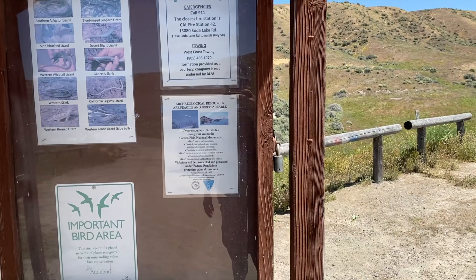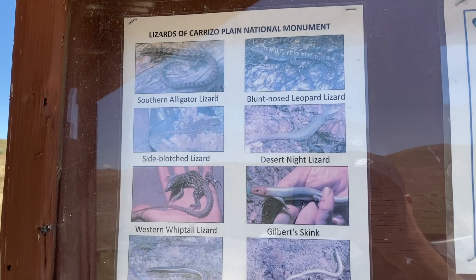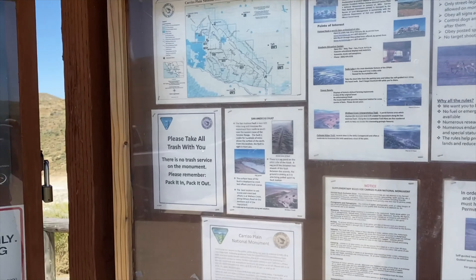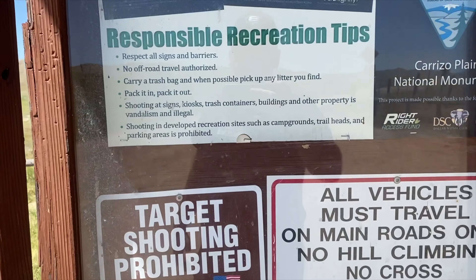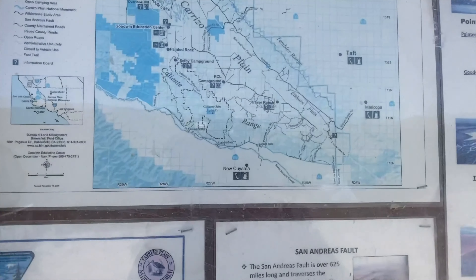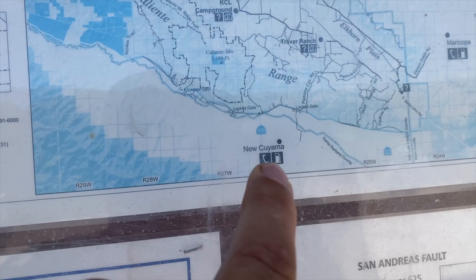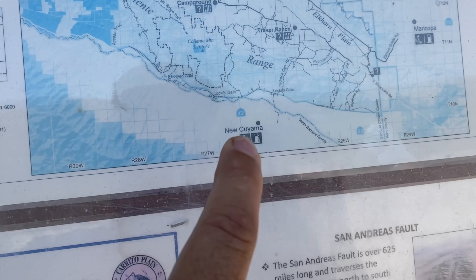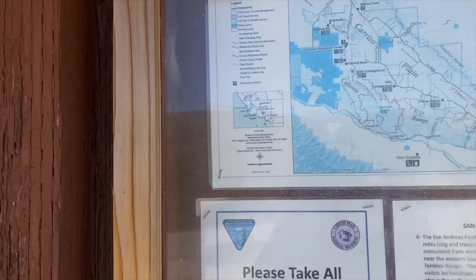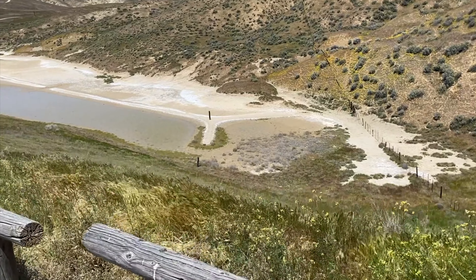We have a little stop here where you can read some information on this place. It mentions the lizards around here — I already saw a lizard. There are lizards all over this place and wildlife. They don't want you to do any target shooting out here, and they want you to pick up your trash of course. They've got a map of it all right there. Nukuyama you can see is down here. And behind us is another little pond, a little soda ash pond of some sort.